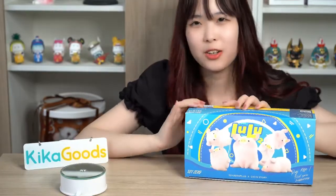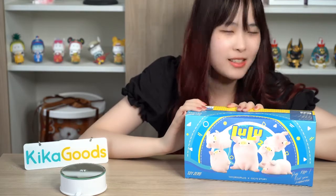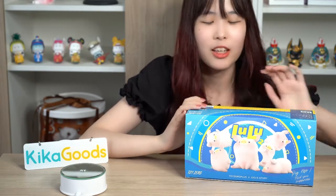Hello everyone, today we are going to unbox Lulu Pig Series 2 Blind Box. You can find this series on our website kikakus.com. Let's start!